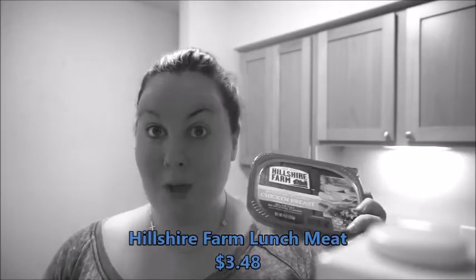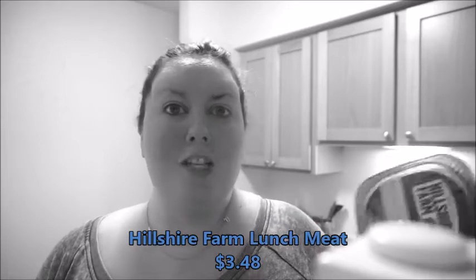The next thing I picked up was some regular lunch meat. I like to get those cheese sheets, put some lunch meat in it with some pickles and other stuff, and have a little wrap. This is the ultra thin rotisserie seasoned chicken breast and it has three carbs.